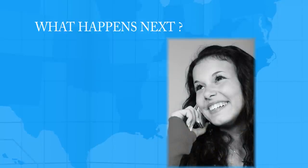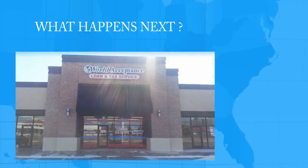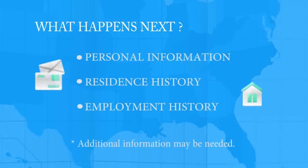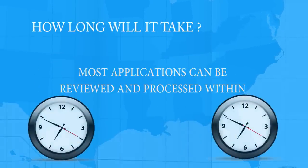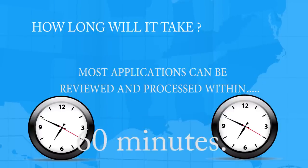If you chose to call or visit your nearest branch location, they will need the same information and process it accordingly. How long will it take? Most applications can be reviewed and processed within 60 minutes.